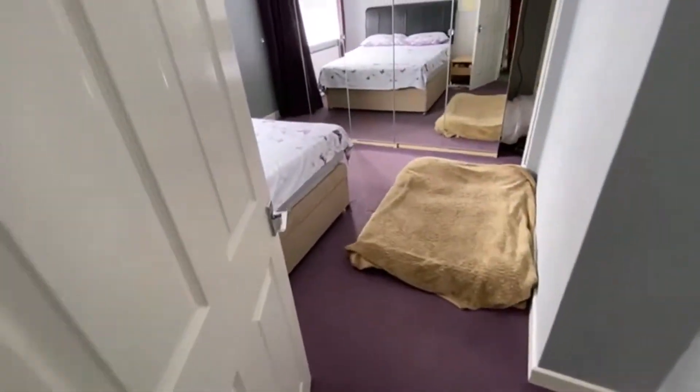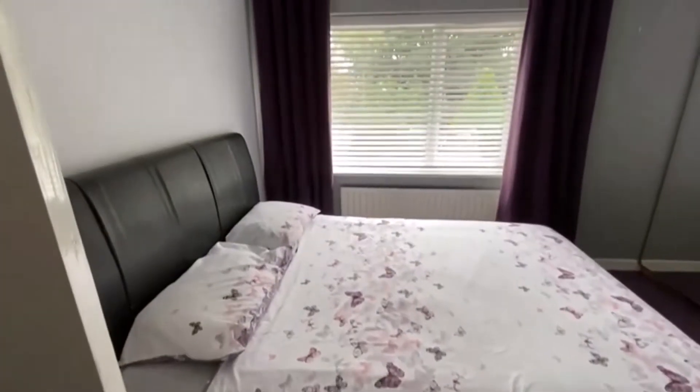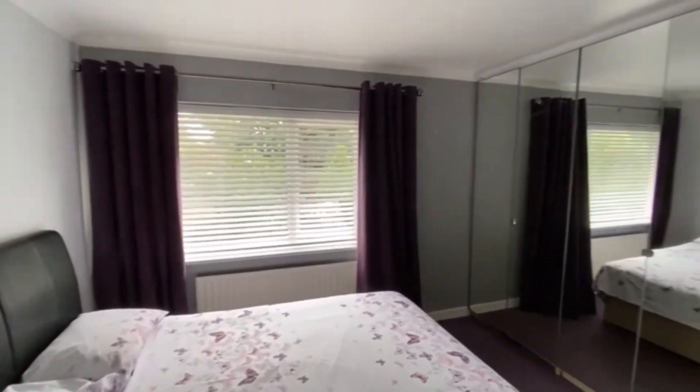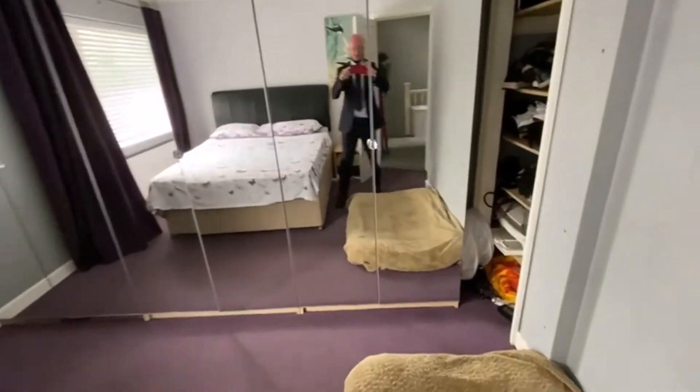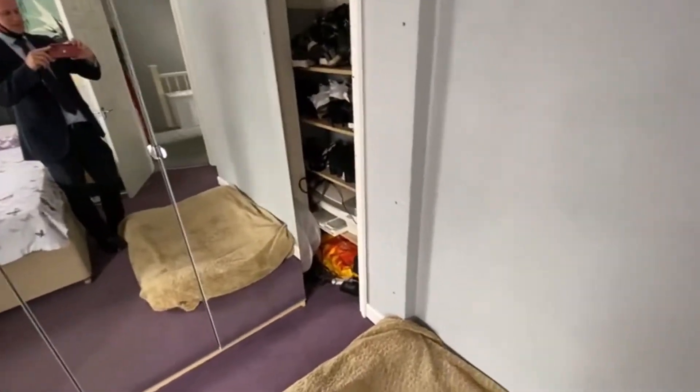And then another double bedroom to the back aspect — again, a really good size with ample space for the freestanding wardrobes and a small cupboard there as well.